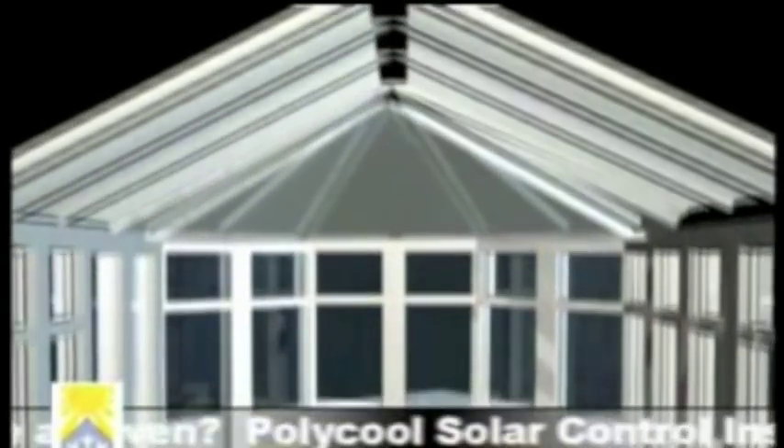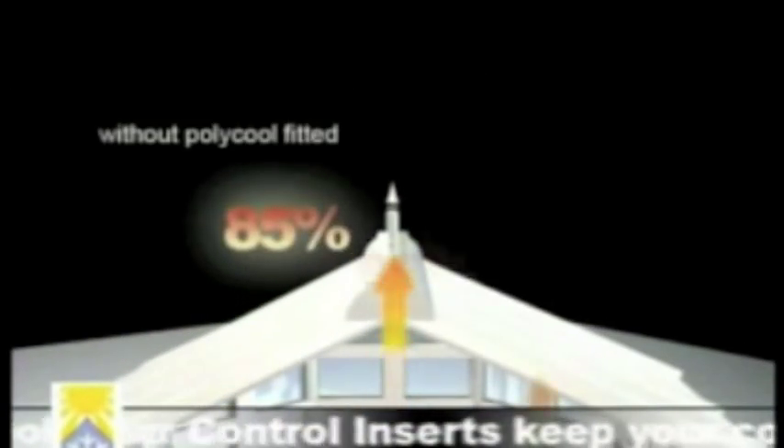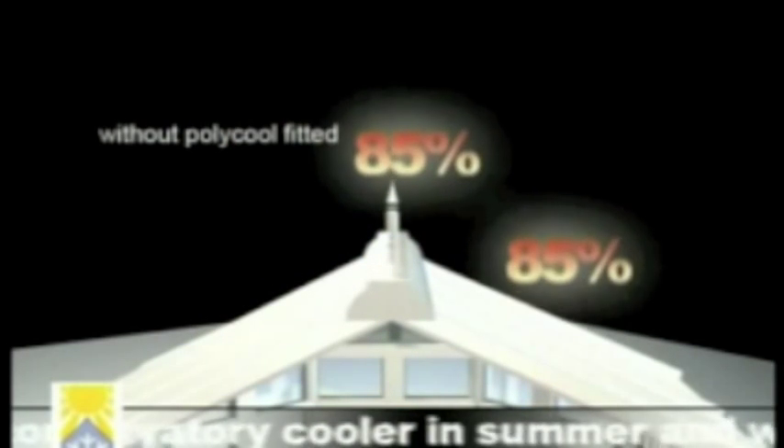Polycool also retains heat in the winter by increasing the ambient temperature within the conservatory and re-radiating the heat built up during the day, reducing the heat's lapse rate at night. Without a Polycool system fitted to your conservatory roof, typically 85% of the heat built up from the day is released through the roof and into the cold winter night.